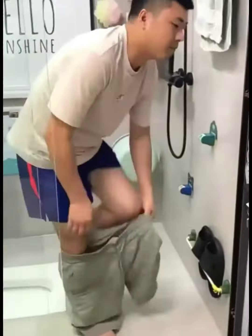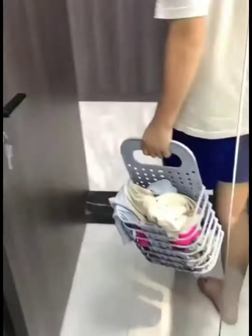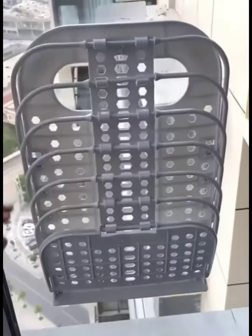The 9th item is a laundry basket that can be placed in the bathroom for frequently taking showers. It can hold a lot of clothes and can be easily folded and stored when not in use.